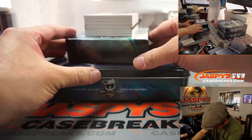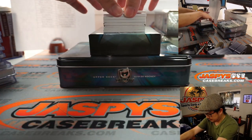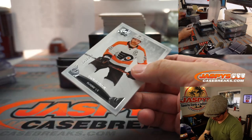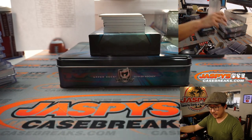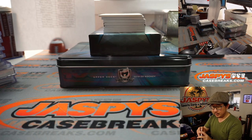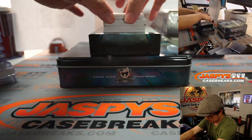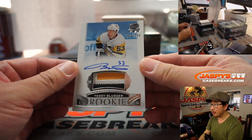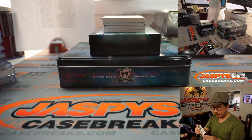That's a book right there. Nice. Box four — we got Claude Giroux, 121 out of 249 for the Flyers. That's going to be for William. We've got Teddy Bluger, three-color patch and autographed 249 for the Penguins, and that's going to be for Frank.